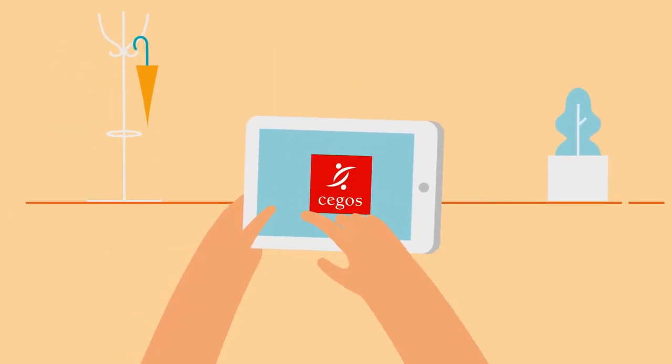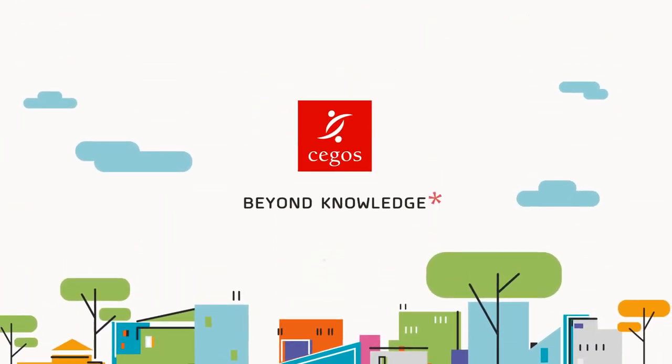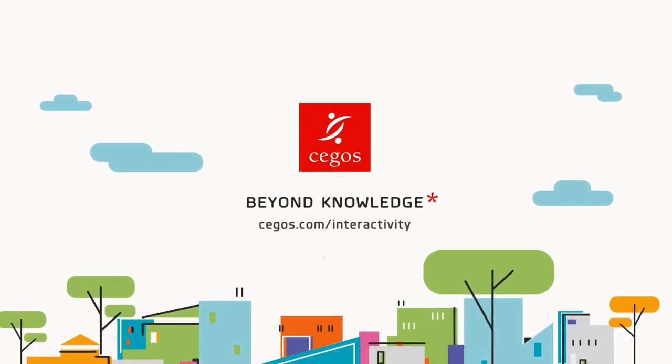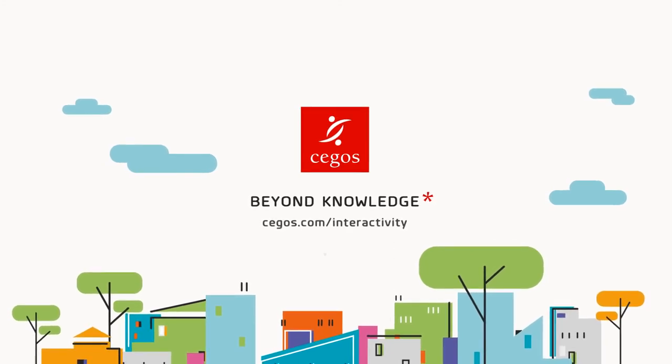At SAGOS, we strongly believe that effective learning means interactive learning. Engage your company to get interactive e-learning today. Go to SAGOS.com/interactivity to learn beyond knowledge.